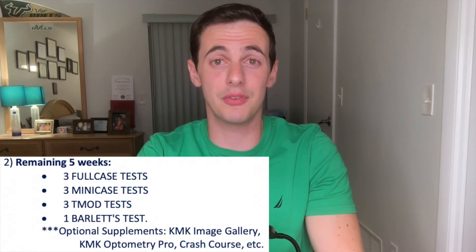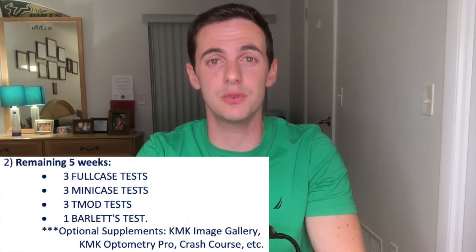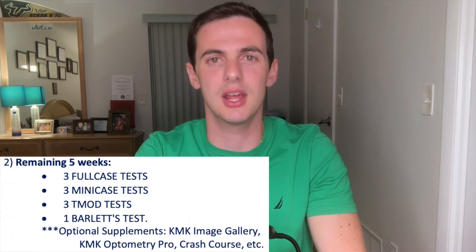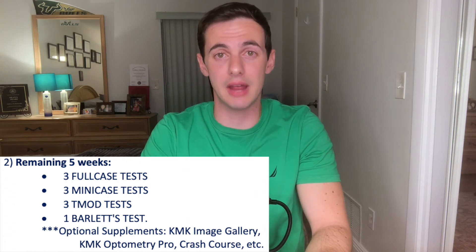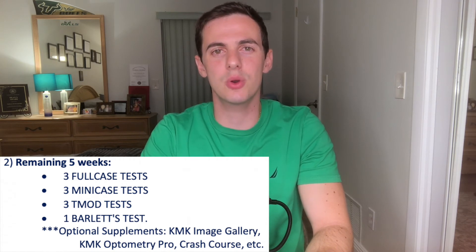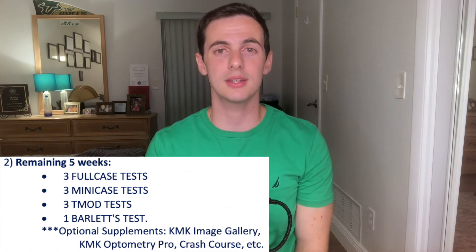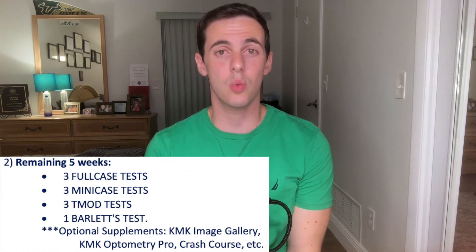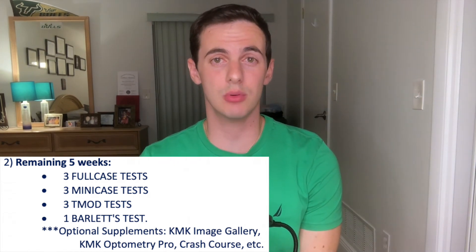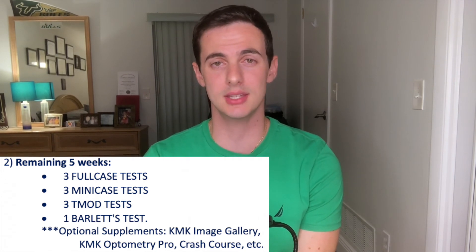So you're done with the book and videos — let's move on to the second part of your study plan. The full case tests are composed of a few full cases, which are no joke. That's why they should be taken after you've built your foundation and gotten efficient at completing cases while reading the book. The cases are diverse between disease, optics, binocular vision, etc. I would reserve a day to taking one full case test and then going over every single question, even the ones you got right. You want to know why your answer is the right answer and why the wrong ones are wrong. All of this should take a few hours, which is why I prefer to only assign one full case test per day.